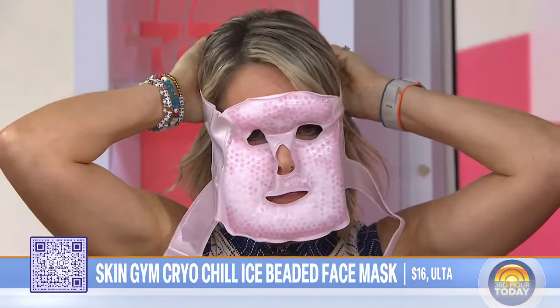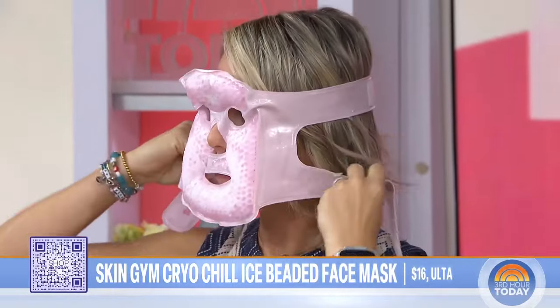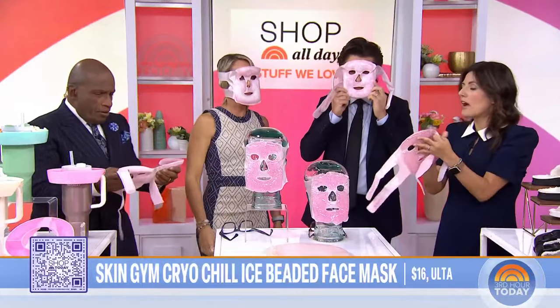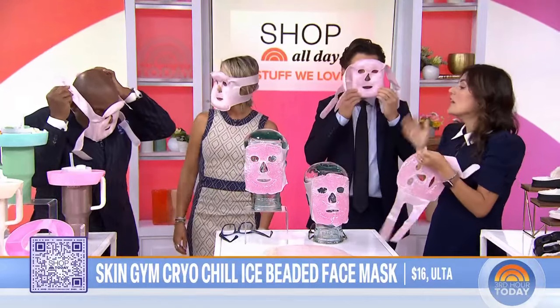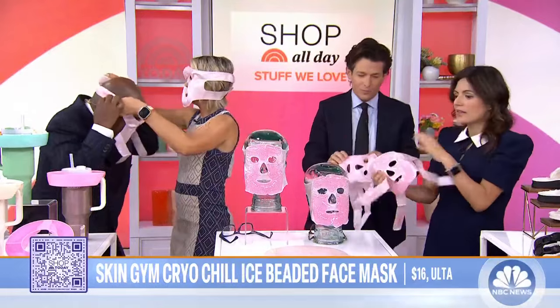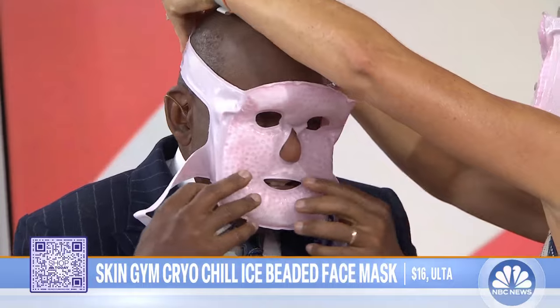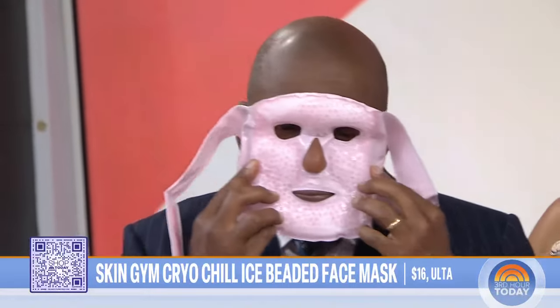It's the Skin Gym — not to be confused with the Slim Gym. So what's really cool about this: you pop it in the freezer and you put it on in the morning. The fabric side goes on your skin so it doesn't feel as harsh. It does feel very nice. It helps sort of de-puff your skin and soothes irritation. I'm a little worried it would scare the kids, but it works because you get a full face of de-puffing goodness.